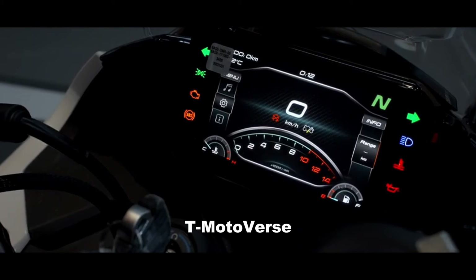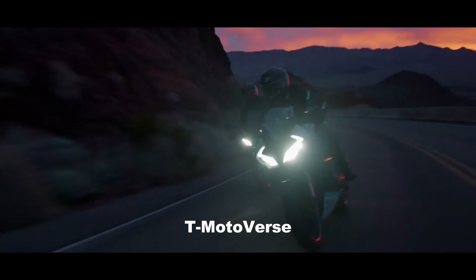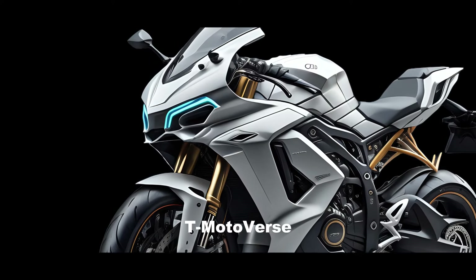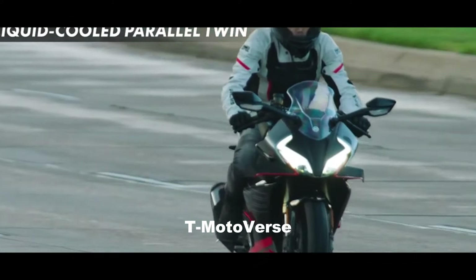The TFT display is expected to offer various information and settings for the rider, such as speed, battery level, range, power mode, and regenerative braking. The full LED headlight is a modern and energy-efficient lighting system that enhances the visibility and the aesthetics of the bike.